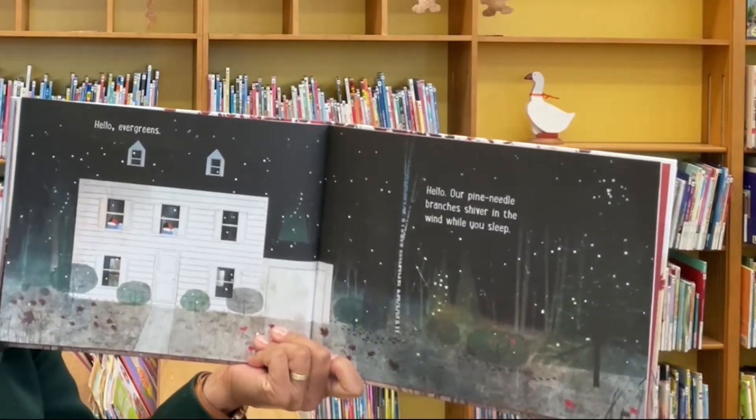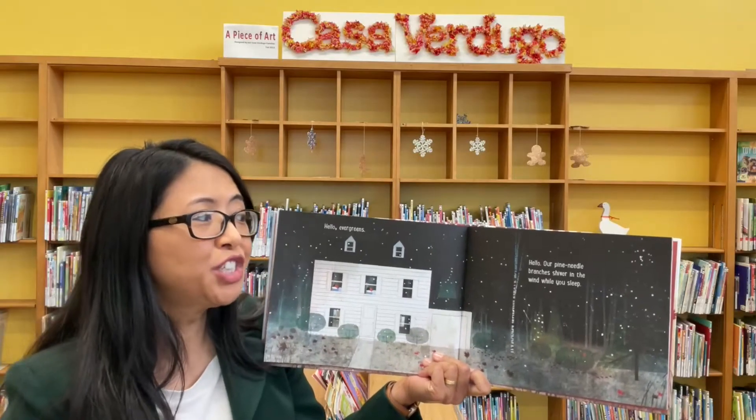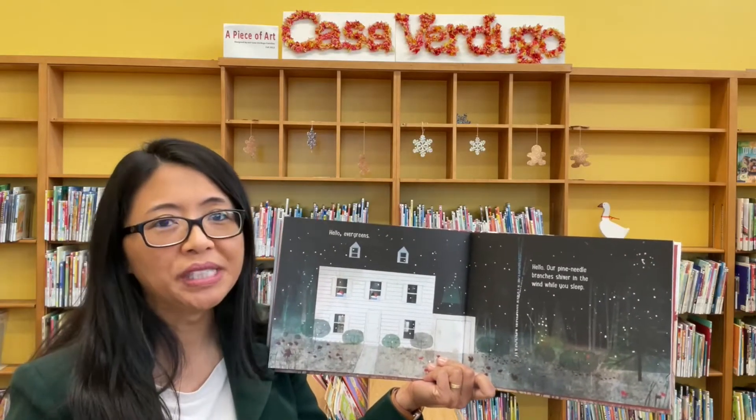Hello evergreen. Hello. Our pine needle branches shiver in the wind while you sleep.